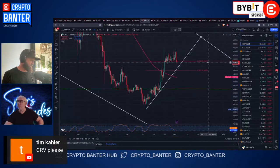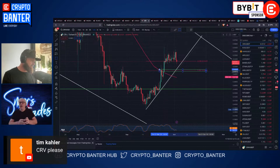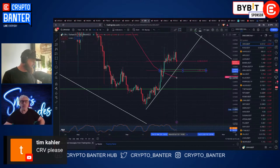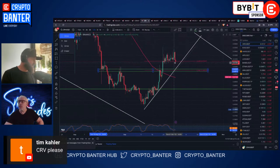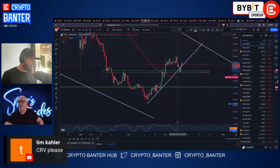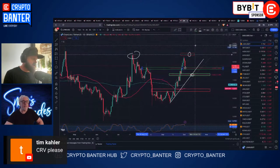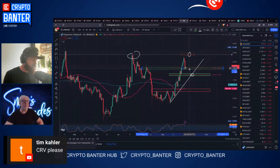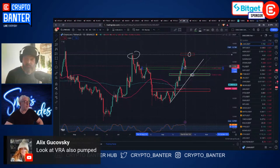CRV is trying to hold the 23.6 currently at 0.515. Your next obvious area with this is the 38.2 and then the 50-day - not ideal. But that ties in nicely with these horizontals. Let that play out a little bit - see how we go on trend. Eyes on this 23.6, it seems to be playing its part today on some of these altcoins. Keep watching - the 38.2 could be a magnet here. We saw the 23.6 holding on LINK too.